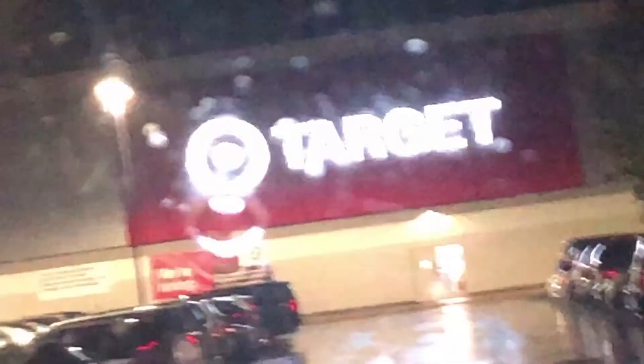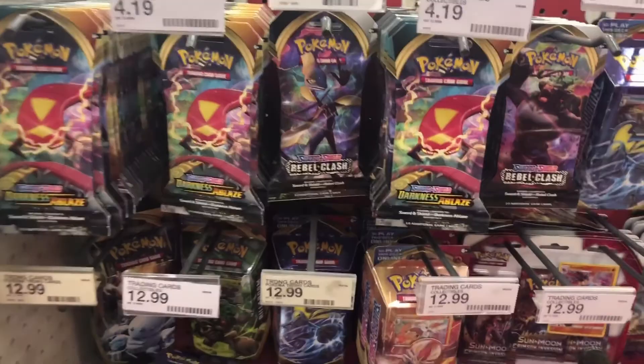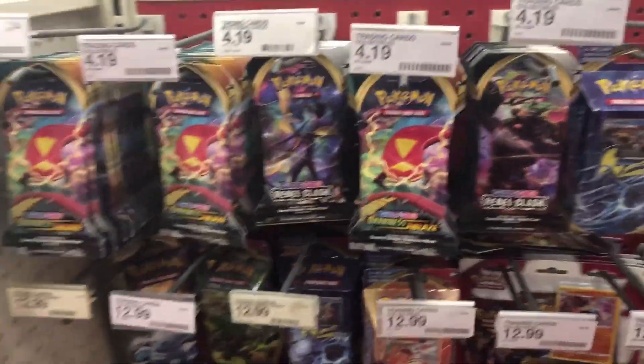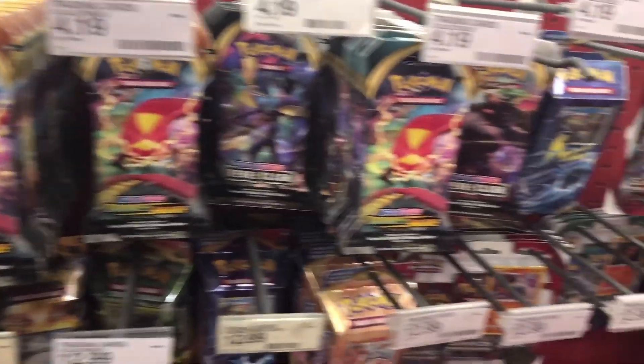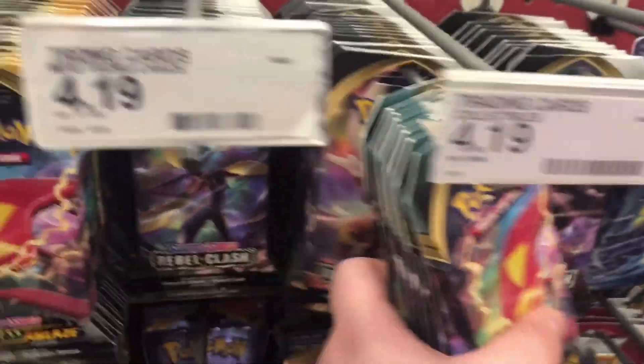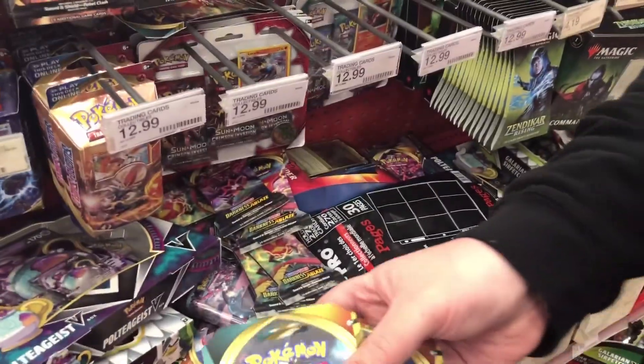Here we are, we are at Target. They got a lot of Darkness of Blaze, just full stacks. Look at the Darkness of Blaze. And you know that's what we're going to grab again, even though last video didn't do great. So here we go. I got six Darkness of Blaze, I'll hold these.